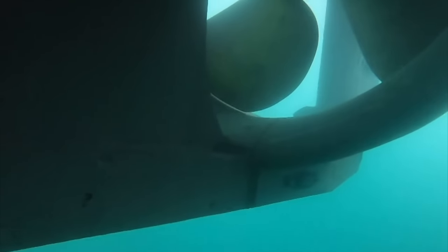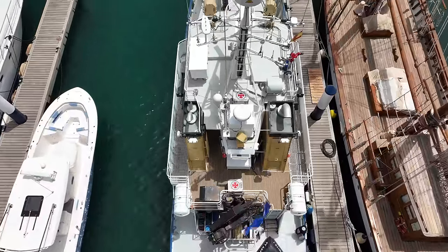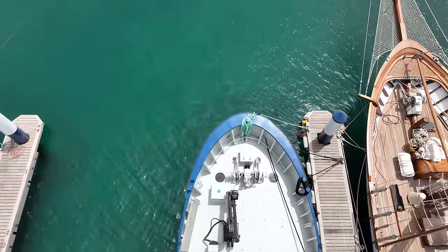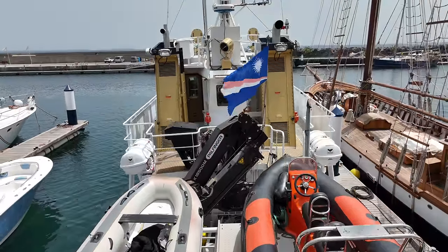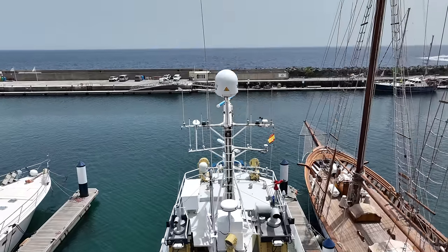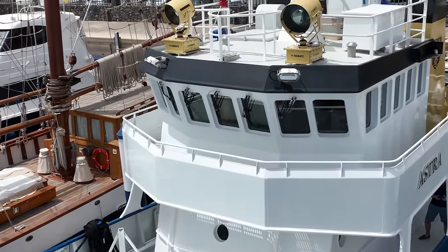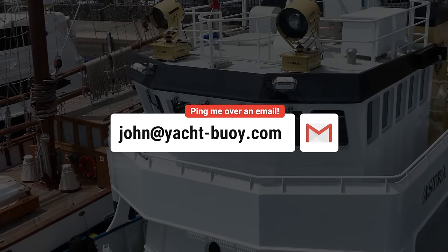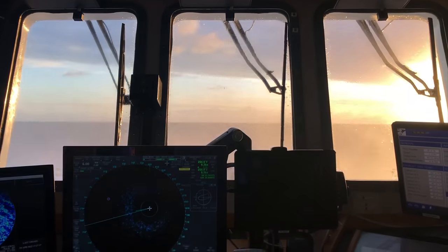Astra is currently listed for sale with Valk Yacht Brokers for 2 million euros, which is around 2.172 million US dollars or around 1.7 million pounds. As her owner told me during my visit, Astra is ready for new adventures with a new owner. If you'd like to find out more, head to the link at the bottom of the video description. And if you have a boat you'd like me to feature on my YouTube channel, please feel free to send me an email or contact me via social media.